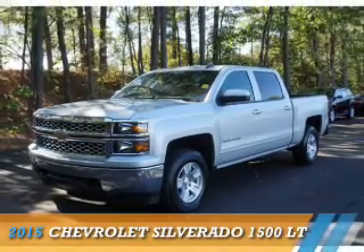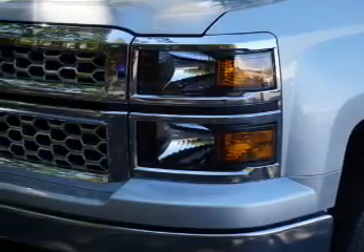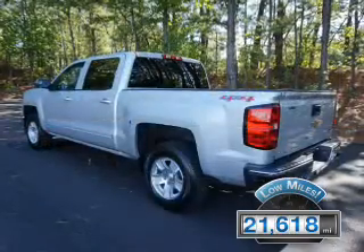Presenting the 2015 Chevrolet Silverado 1500. It's powered by four-wheel drive, a six-cylinder engine, and a six-speed automatic transmission. With fewer than 25,000 miles, this vehicle has a long road ahead.